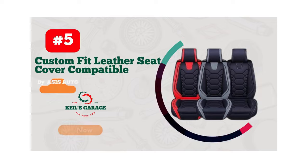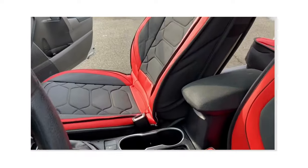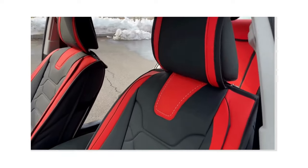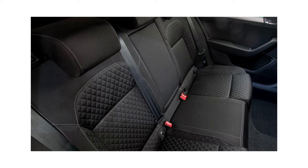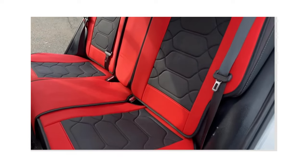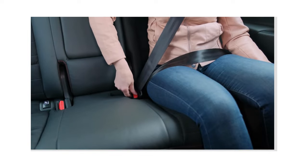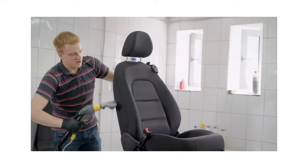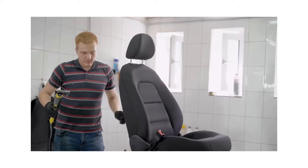Number 5. Oasis Auto Car Seat Covers are a game-changer for Toyota Corolla owners. These covers are the perfect combination of style and functionality, providing your car with a sleek look while also protecting your seats from wear and tear. The high-quality materials ensure that these covers will last for years, and the easy installation process makes it a breeze to upgrade your car's interior. With a variety of colors and patterns to choose from, there's an Oasis Auto Car Seat Cover to fit any style preference. Upgrade your Toyota Corolla with Oasis Auto Car Seat Covers and experience the ultimate driving comfort.